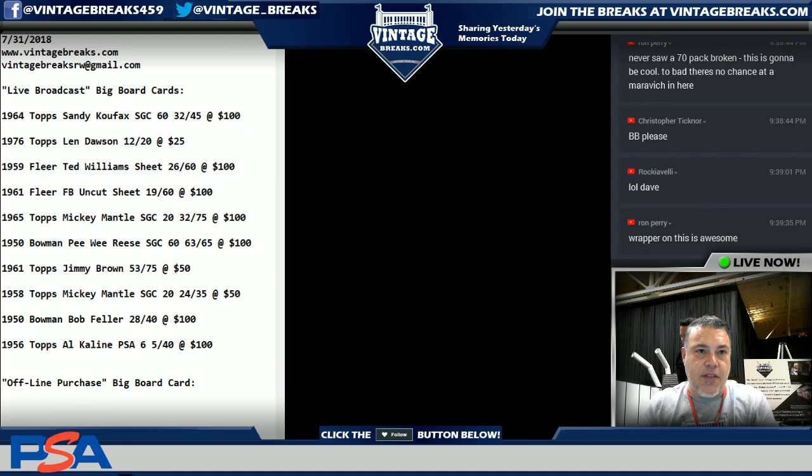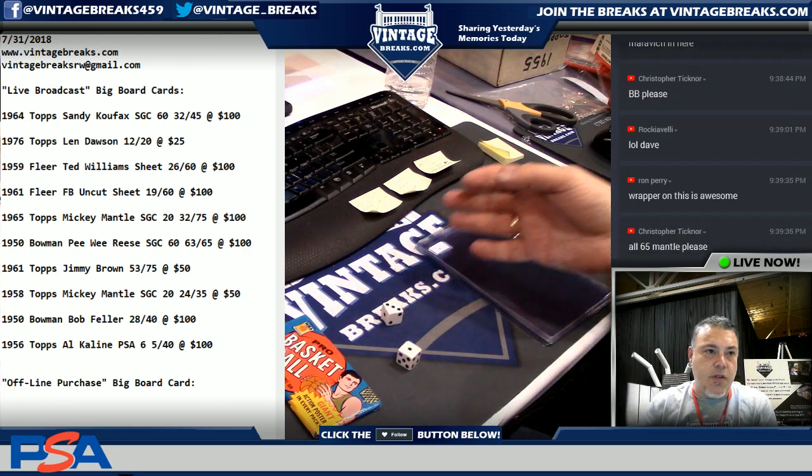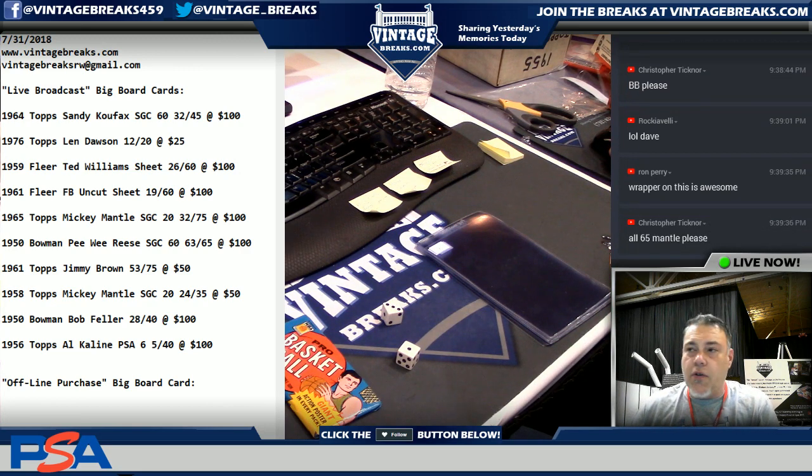70 basketball guys — 70 basketball, yes, one's going to go up for auction. Four, oh Chris, four — you got 200, so you got 61, 65 Mantle, you got it.